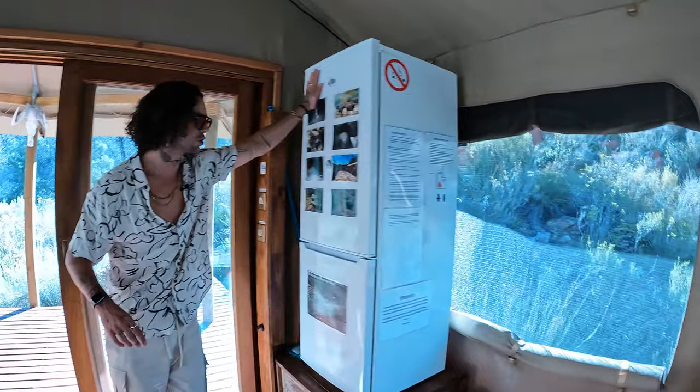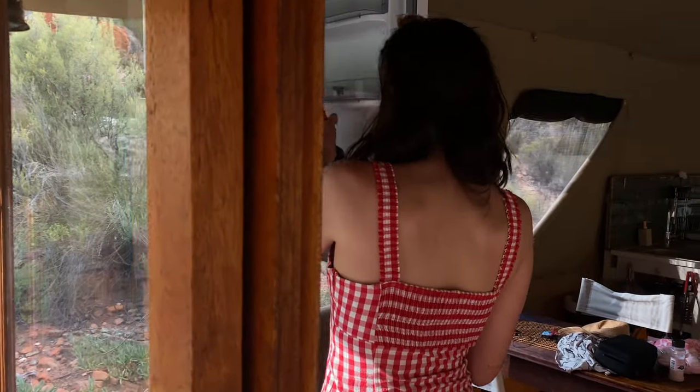This morning coffee is for sure gonna hit differently — nothing quite like a coffee out in nature. We also have a fridge that is great for storing our meat and vegetables, because we are going to be frying and making pizzas and a lot of good food.